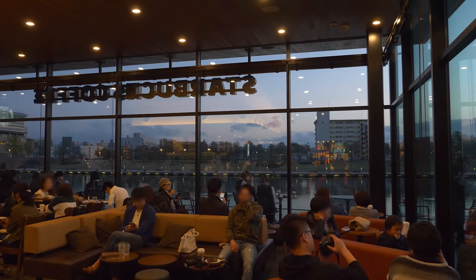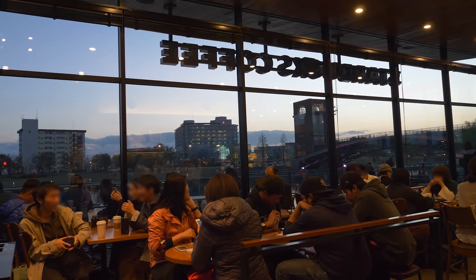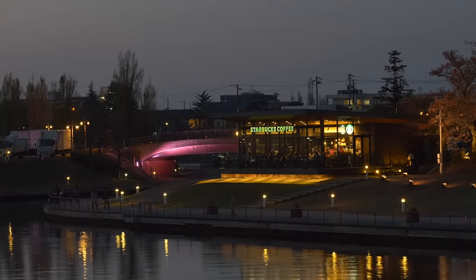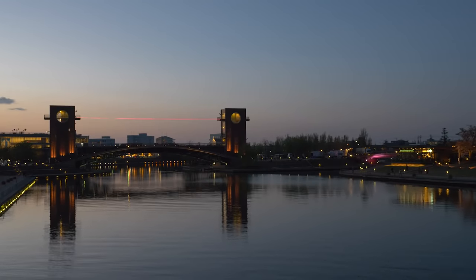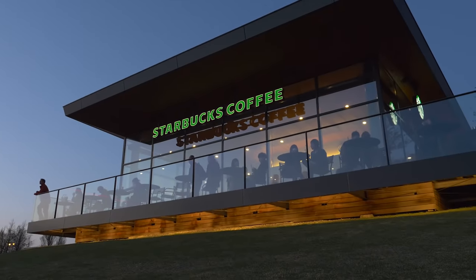The early evening sky draped behind the Japanese Alps turns purple to night. At night it's the brightest place in the park — well, except for that bridge. What makes this place the most beautiful Starbucks is more than just the building itself. It's where it is, what surrounds it, and the limitless freedom of its design.